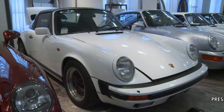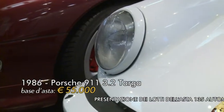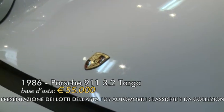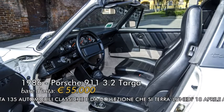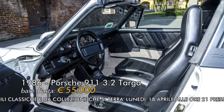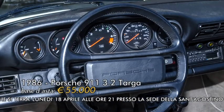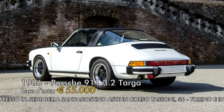Il tredicesimo lotto in asta è una Porsche 911 3.2 Targa del 1986. È una vettura che in queste condizioni risulta praticamente introvabile: vernice e interni sono originali e la percorrenza è incredibile, con soli 74.000 km. Il prezzo è di 55.000 euro con una stima di 70.000-80.000 euro.